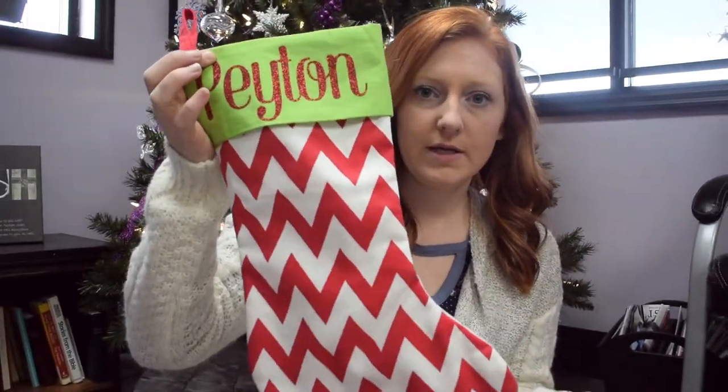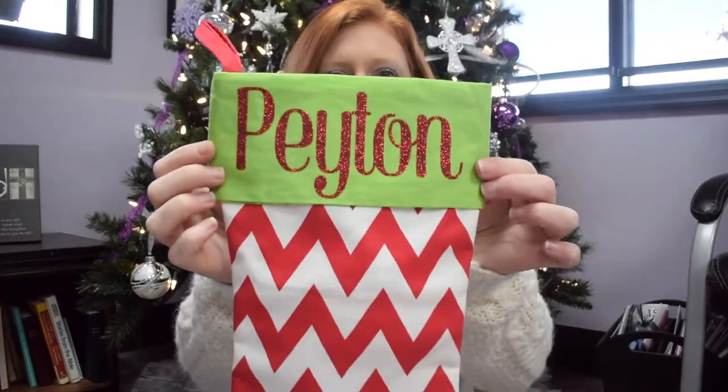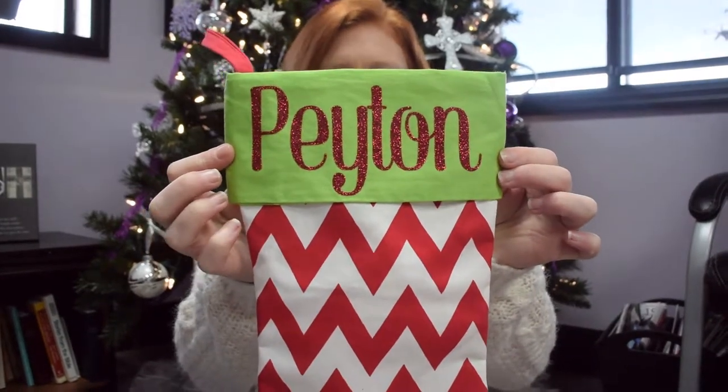I got this stocking at Hobby Lobby. It is green and it's got the chevron red and white on it. My boss has a Cricut, so I just put her name on it in red. Very cheap. Cute. So this is a stocking that she'll be using this year.